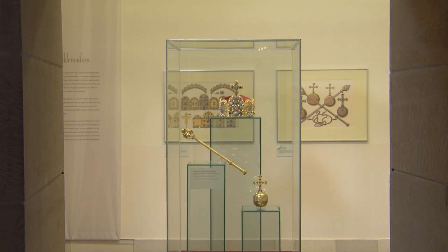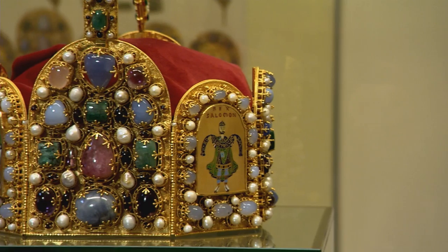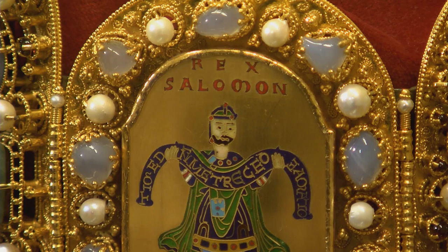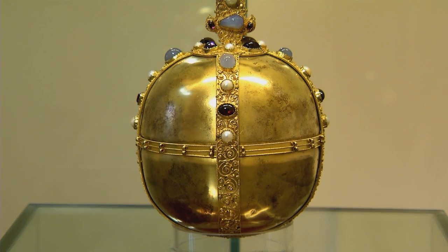Even the Imperial Regalia were hidden down there — the crown jewels of the German emperors during the Middle Ages. For almost 350 years, the Imperial Regalia was kept permanently in Nuremberg. Before Napoleon occupied Nuremberg, they were sent to Vienna, and in 1938, after the annexation of Austria into the German Reich, the Nazis brought the crown jewels back to Nuremberg. On the 23rd of February 1940, the Imperial Regalia were put into the art bunker for safekeeping.